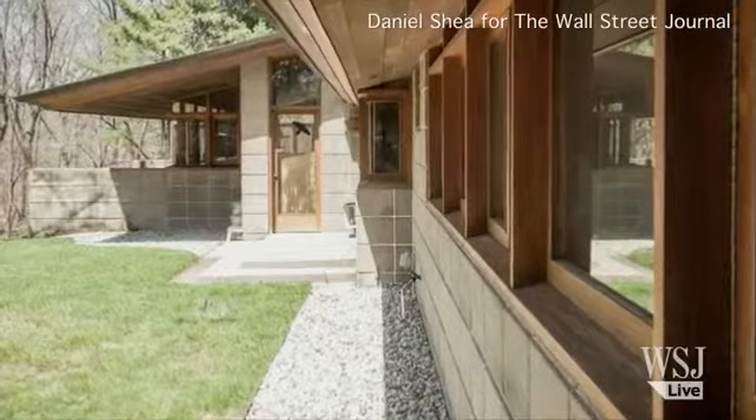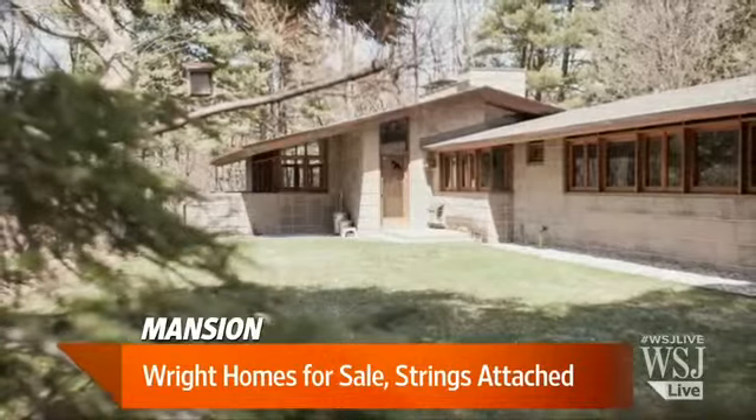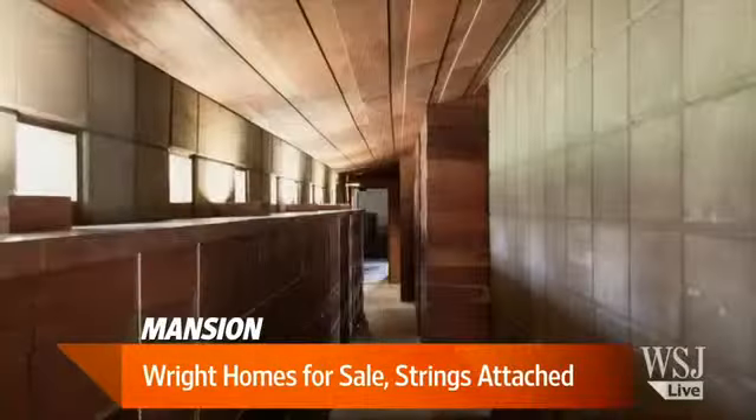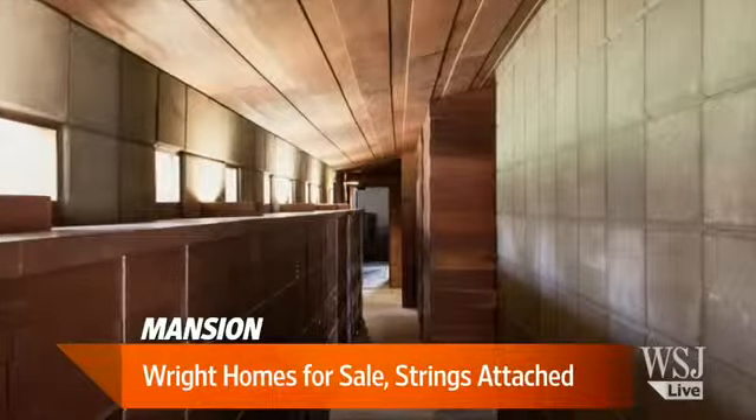Now is the time to buy a Frank Lloyd Wright house. There are about 20 up for sale in the U.S., but be prepared for some challenges — like moving the house to a new location. Here to explain the caveats that come with owning a piece of modern architectural history is Wall Street Journal Mansion contributor Joanne Lublin.